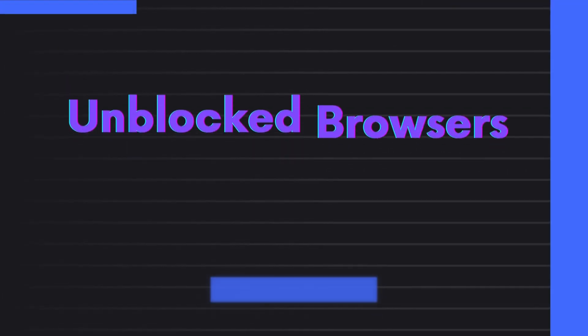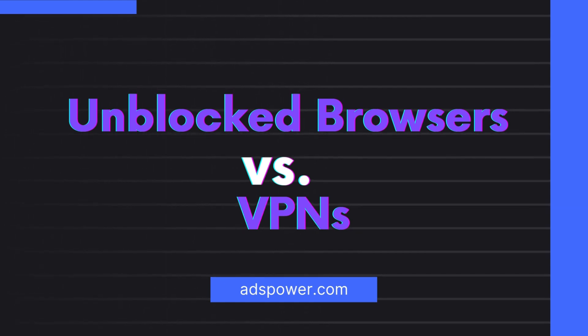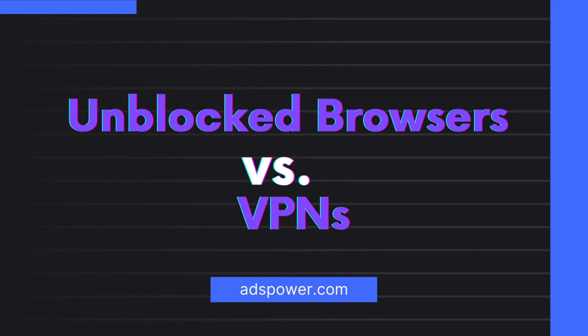To unblock a web browser, you can also use a VPN or adjust your network settings if possible. What's the difference between unblocked browsers and VPNs? VPNs provide encryption, privacy, and security across all device applications by encrypting all traffic and hiding your IP, which is especially useful on public Wi-Fi. Unblocked browsers, however, primarily bypass website restrictions within the browser, using built-in or external proxies or the TOR network. Keep in mind, proxies generally offer less security than VPNs, especially on public networks.